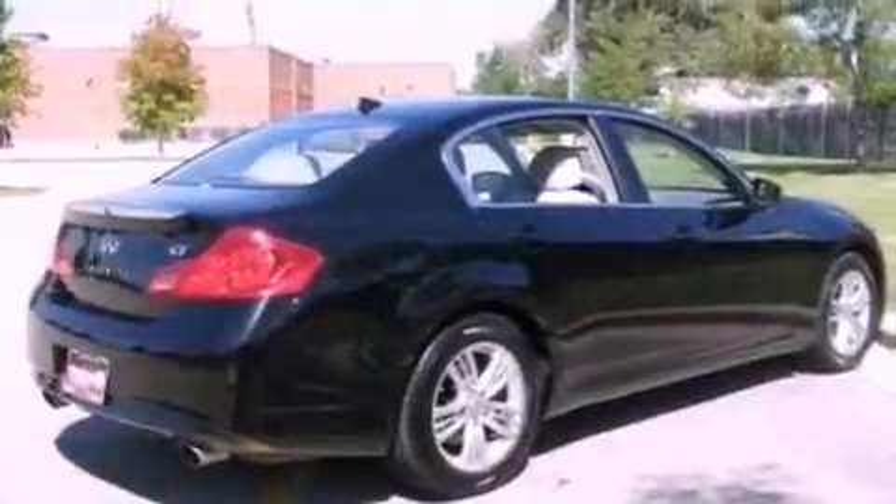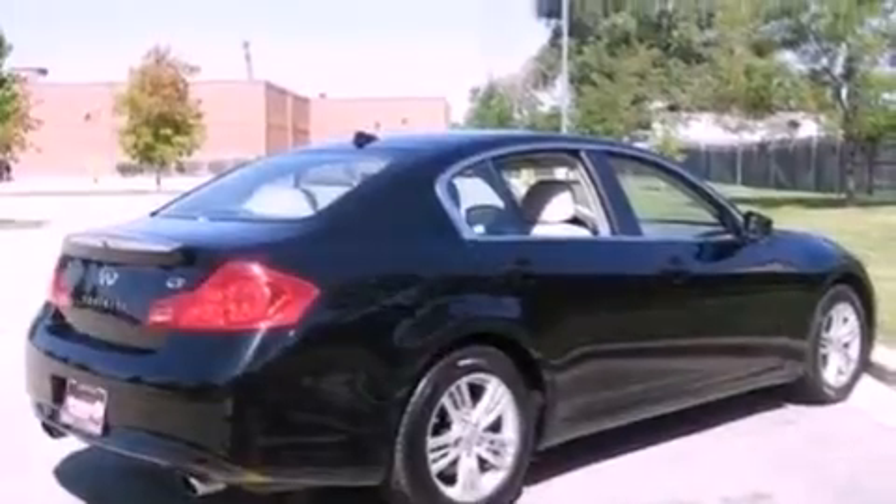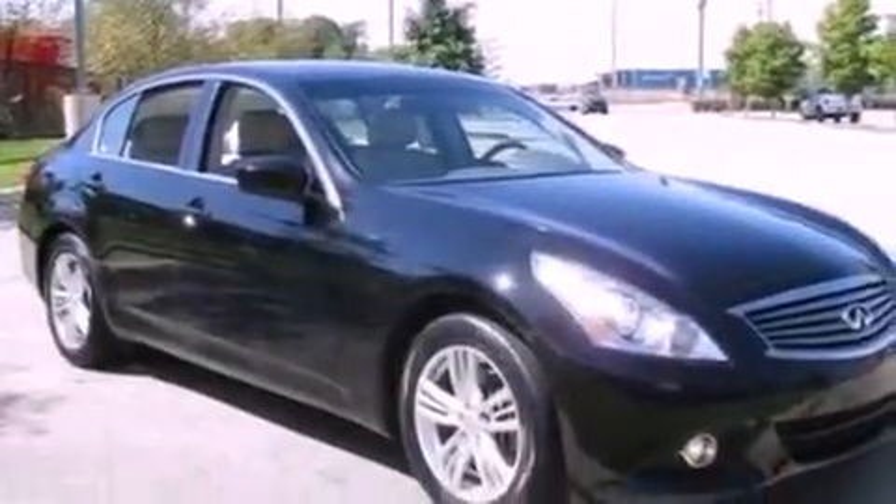The following features are also included: air conditioning with automatic climate control, cruise control, heated side view mirrors, leather seats, and performance tires.